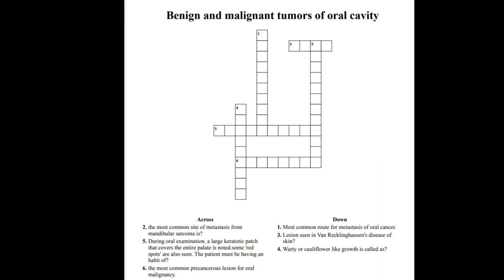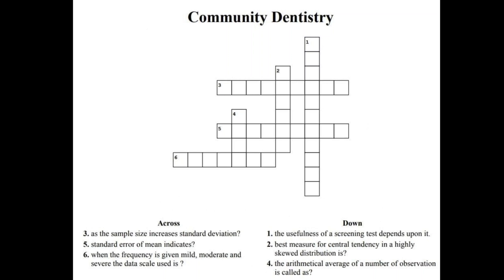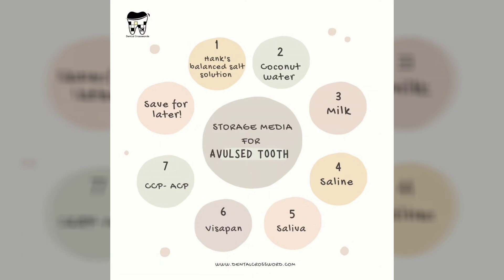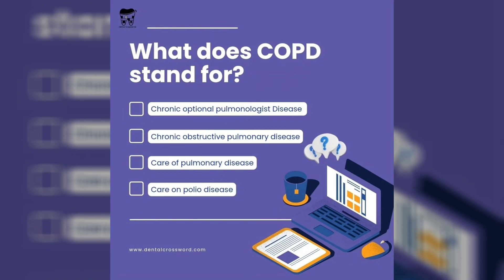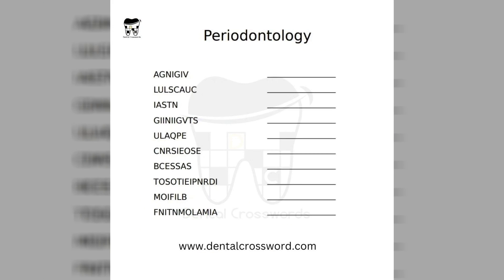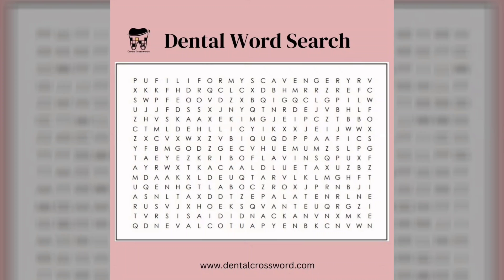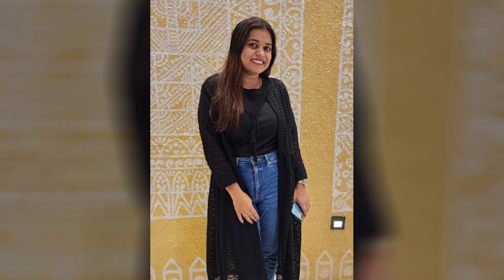Solving a dental crossword puzzle also promotes mental stimulation and cognitive function. It exercises your problem-solving skills, vocabulary, and memory retrieval, all while providing a unique and enjoyable experience. Whether you are a dental professional, student, or someone with an interest in oral health, tackling a dental crossword puzzle can be a fun and educational way to explore the world of dentistry, combining learning with entertainment for individuals of all ages.